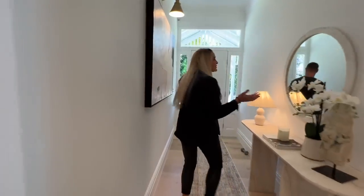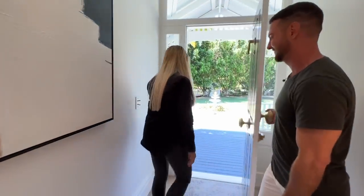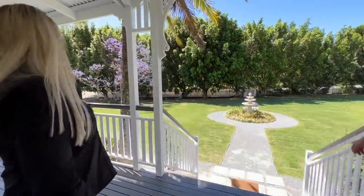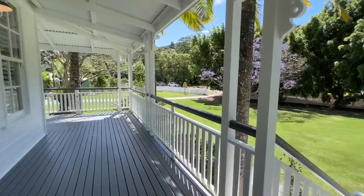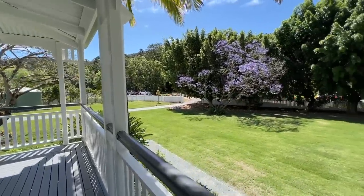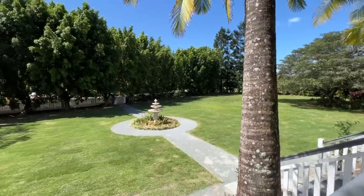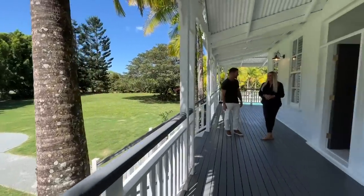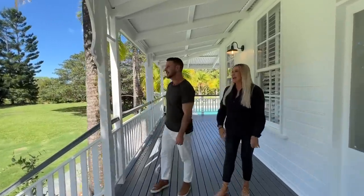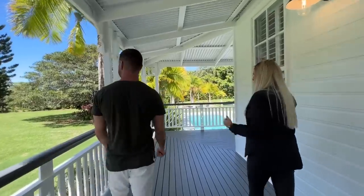Let's go via the balcony and the verandas to see that connectivity in action. Such a grand entry — thank you Jacaranda for flowering at exactly the right time. It's a big, beautiful, expansive property and all of those established trees — you just can't buy them, well you can but they cost a fortune and you're not guaranteed to keep them alive. And the privacy that they create, and look: you've got lawn for days, that resort-size pool, so light and bright.